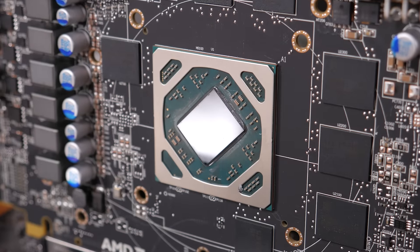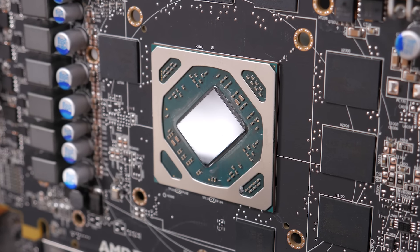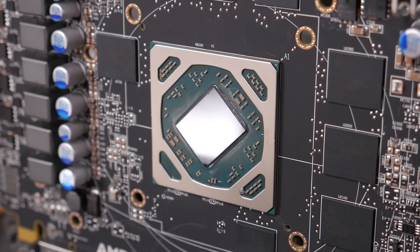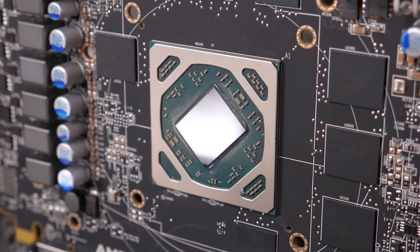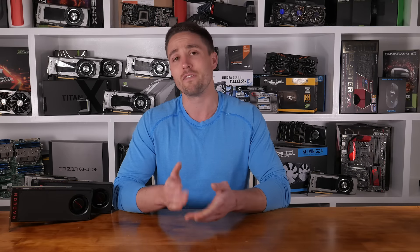Propping up the RX 480 is the core clock speed, which has been set at 1120MHz and can boost as high as 1266MHz. That's a 27% boost over the R9 390's operating frequency and should help account for having 10% fewer cores. However, 1266MHz isn't a particularly high operating frequency for a 14nm part, given NVIDIA are pushing more complex GPUs to around 2000MHz using their GPU Boost 3.0 technology. Therefore, I'd be expecting to squeeze quite a bit more out of the RX 480.